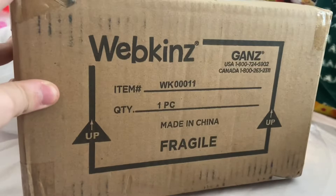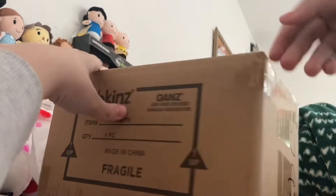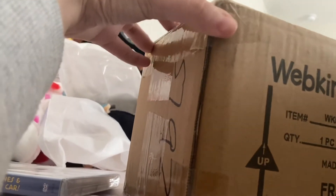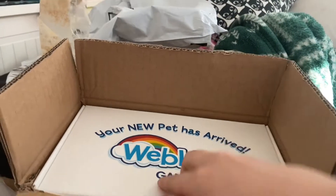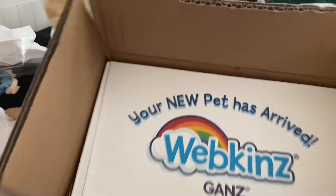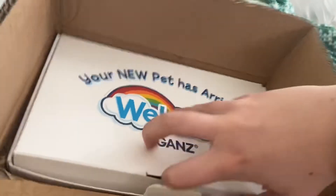Moving on to package number three, which you can probably already tell is a Webkinz — one of the new edition ones. So we will just simply open it up and see which one. I don't keep these boxes; I already have one in my closet.